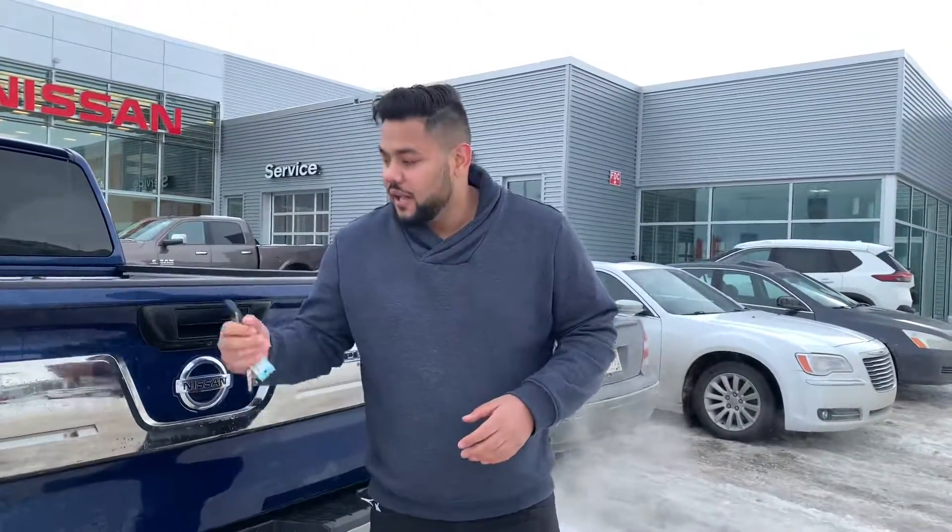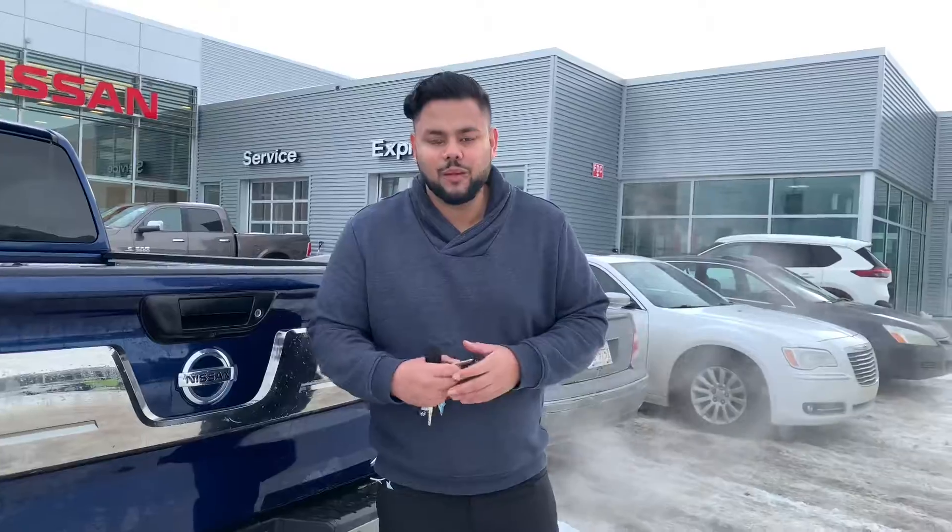So let me know what you think of this video. This is a very rare truck. If you're interested, please let me know and book for a test drive. Thanks.